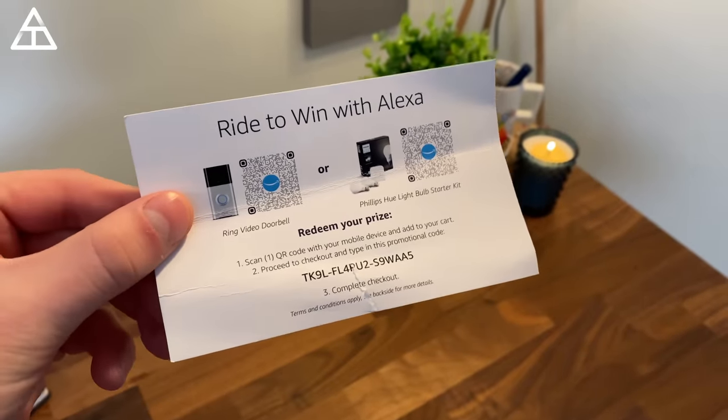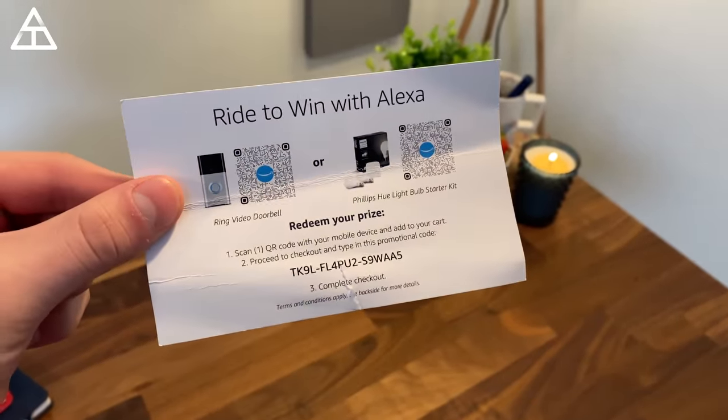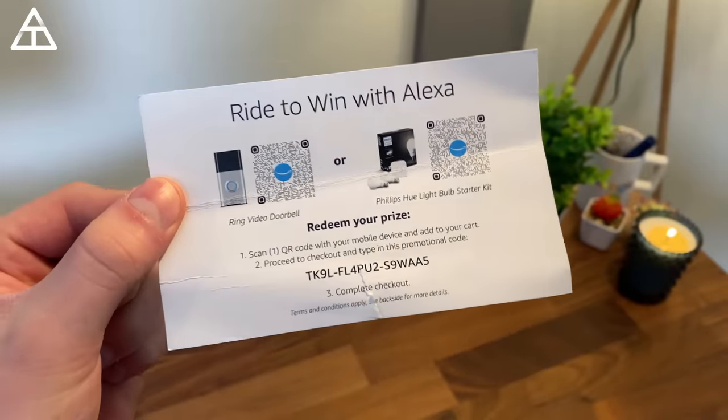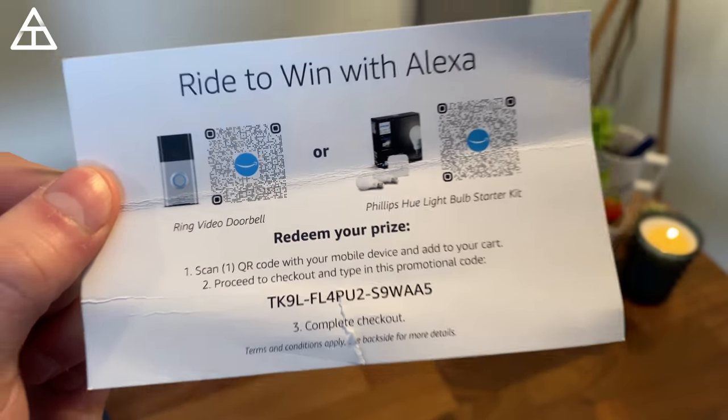So that is my recap of CES 2020 — it was a lot of fun. And of course, with my Alexa Ride to Win, here is how you can go ahead and win one of the prizes that I won — just a quick giveaway for you guys. Thanks for watching the video, especially those of you that watched all the way through — it does mean a lot. First come, first served — whoever redeems this, you can choose the Ring Video Doorbell or the Philips Hue Starter Kit. A lot more content to come, so be sure to click that subscribe button. Hopefully you enjoyed the video — be sure to give it a thumbs up.